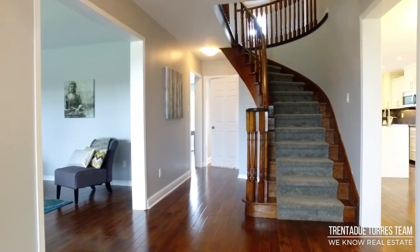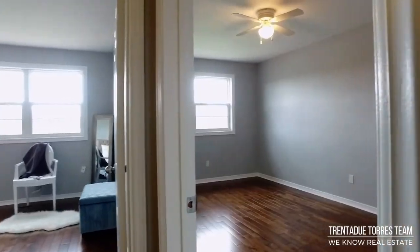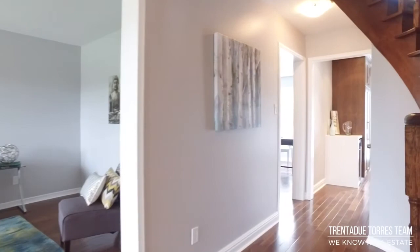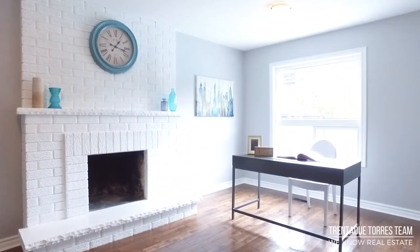Newly installed birch hardwood floors in a beautiful chestnut shade and smooth ceilings complement the warm and neutral tone that has been freshly painted throughout this home and in the bedrooms. There is a bright front living room and a spacious room off to the kitchen that could be used as a family room or as a den. It showcases a stunning white fireplace as your focal point.